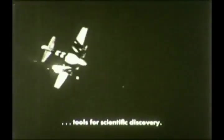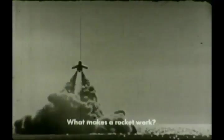Today, rockets can do many things for us. They can be military weapons, tools for scientific discovery, a means for transportation and exploration. As rockets are used more and more, it is important to find out what makes a rocket work.